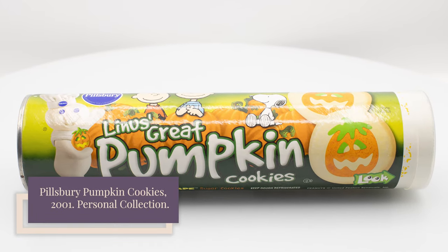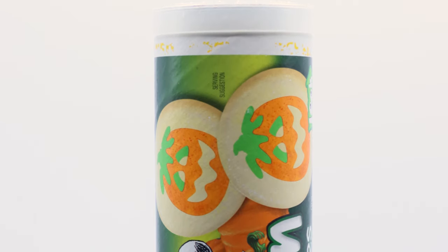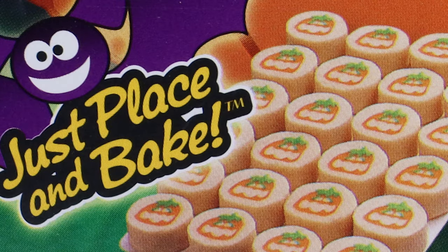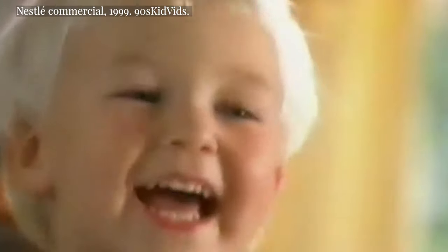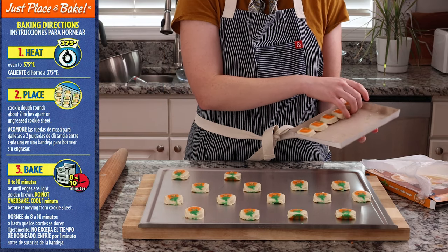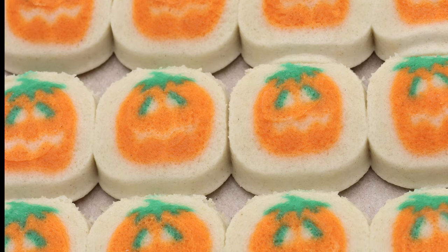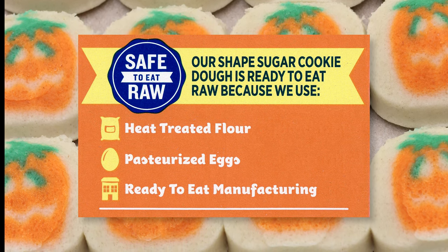Since 2000, Pillsbury's pumpkin cookies have largely looked the same, but their packaging has not. The tube with the clear cap that was considered an innovation in the 1990s has been replaced by a flat box with refrigerated dough already cut into perfect rounds — no slicing required. This change may have been in response to Nestle's introduction of bake and break cookies in the late 1990s. Pillsbury's ready-to-bake cookies took things one step further by removing the need to even break cookies apart. And if you're like me and sometimes like to skip the actual baking part, Pillsbury pumpkin sugar cookies can now be safely eaten raw, thanks to the company's recent shift to heat-treated flour and pasteurized eggs.